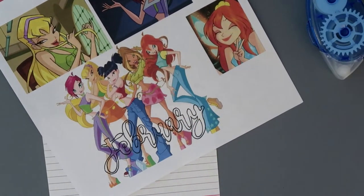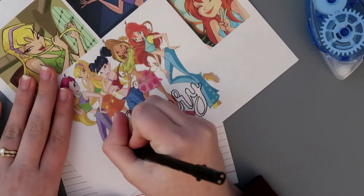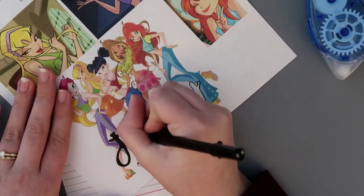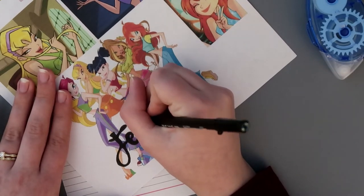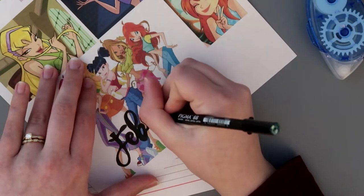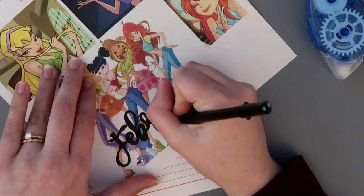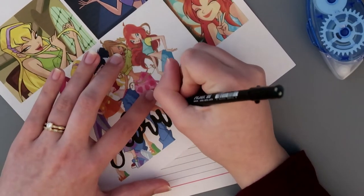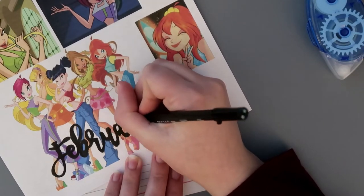For this month I decided to go with a Winx theme. I love Winx — it was one of my favorite shows growing up, and well right now it's a bit cringy to watch, but I decided to go with the Winx theme and I love the way it turned out. I'm not very good with script fonts, so I decided to just trace the word 'February' from a website that can do fonts for you, and then color it in with my black pens. The pens that I use in this video will be linked down below.